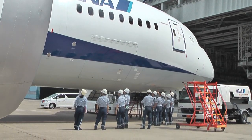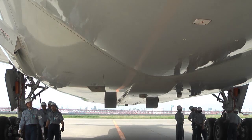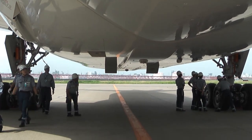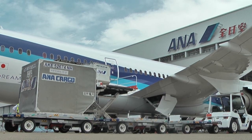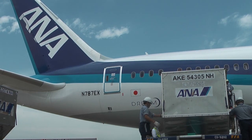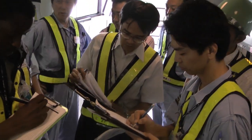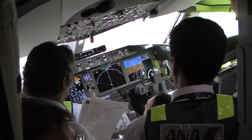Looks are nice, but these ANA technicians and engineers are really here to see the airplane's state-of-the-art hardware. We're with them as they spend their first full day with a 787 at their home base at Tokyo Haneda Airport. There are procedures being performed simultaneously in and around the airplane, all to validate ANA's operating procedures for the 787.